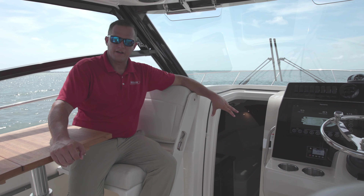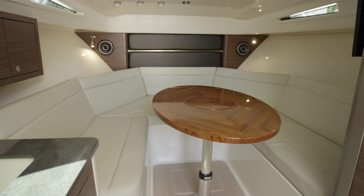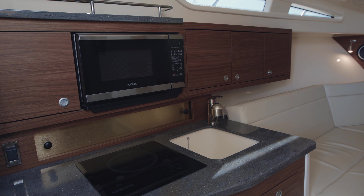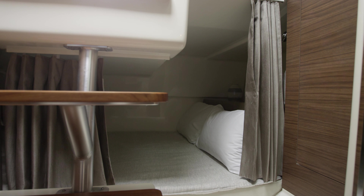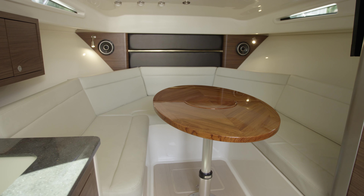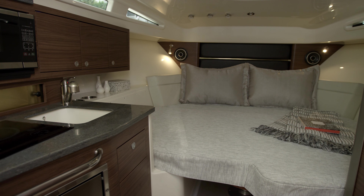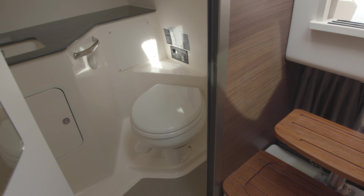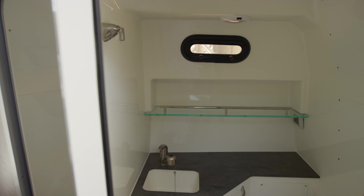Down below in our cabin, we've got excellent accommodations whether you're overnighting or on a full weekend trip. There's a fully built-out galley with stove, refrigerator, and storage — whatever meal it is you want, you can do it downstairs. In addition to that, we've got sleeping accommodations for four adults: two in the mid-berth and two at a convertible fore lounge. On the starboard side of the boat, you've got a full-height head with a pull-out sprayer that doubles as a shower. The head is a porcelain unit with a vacuum flush system back to the bilge.